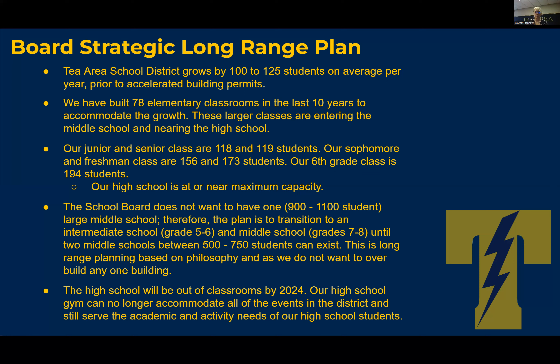Our high school gym can no longer accommodate all of the events in the district and still serve the academic and activity needs of our high school students. We have concerts throughout the year — our fall concerts close the gym for two weeks. That's both academic and activity needs. In addition to the closures, it took 110 man-power hours just for the fall concerts to set up and tear down.